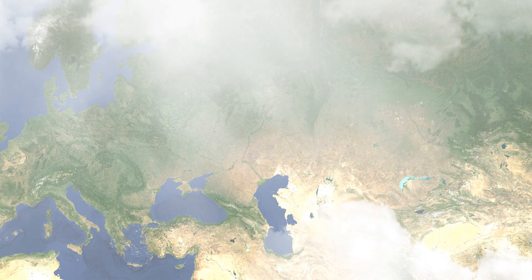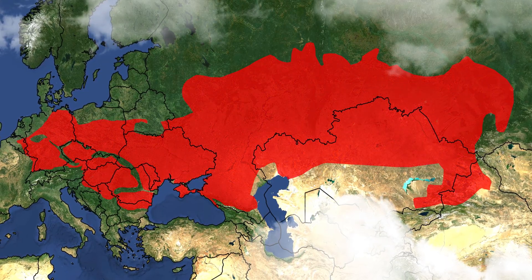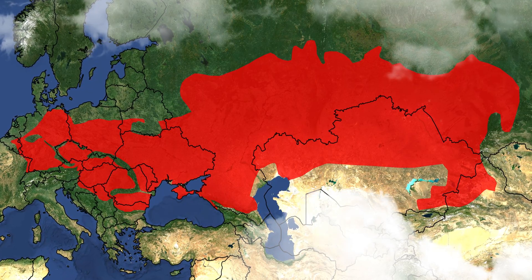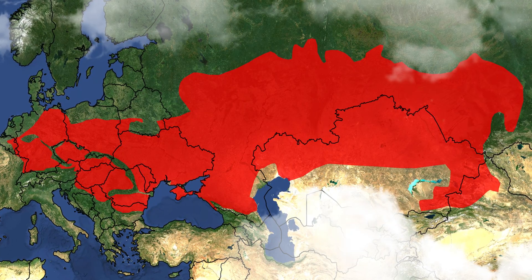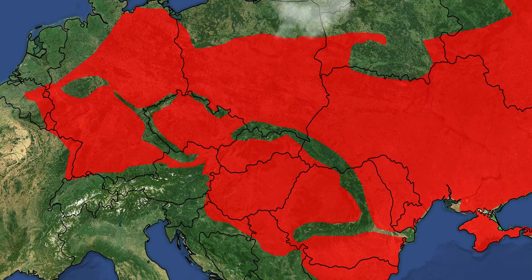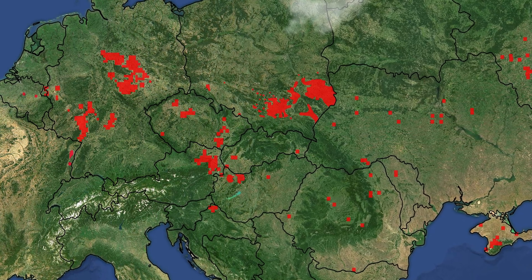In its greatest expansion in the middle of the 20th century the common hamster once occurred from Belgium and France in the west to its eastern distribution limit in Russia and China. Here it colonizes a large belt of plains and hilly landscapes with suitable soils and climate. I have compiled the most up-to-date distribution map of the common hamster from all publicly available data. This shows that populations have collapsed to a minimum. In Europe the number of individuals has fallen by more than 75%.